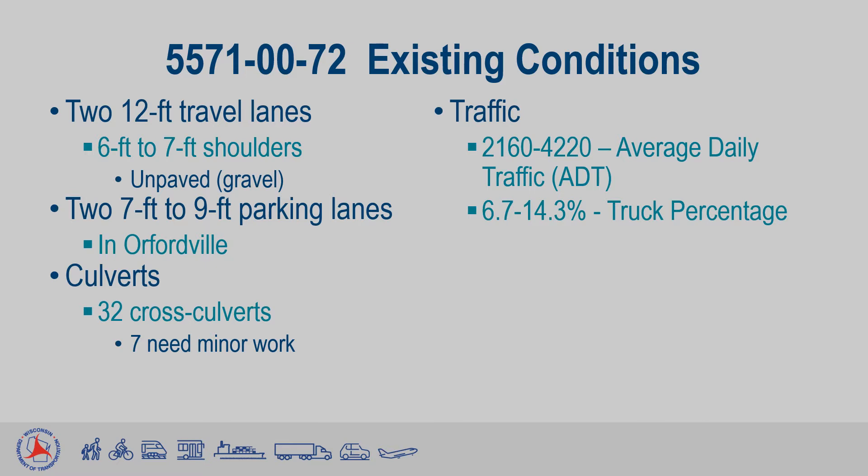For drainage, there are 32 small culvert pipes which pass under the roadway in the project area, of which only 7 need minor work, usually cleaning or replacing small sections. Traffic counts place average daily traffic, or ADT, at between 2,160 and 4,220 vehicles per day, depending on the location along the project. Of these vehicles, between 6.7% and 14.3% were found to be trucks.